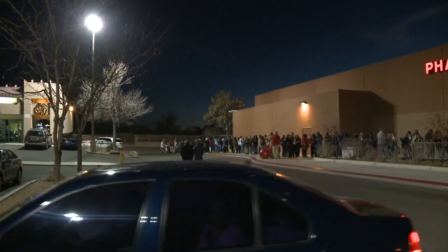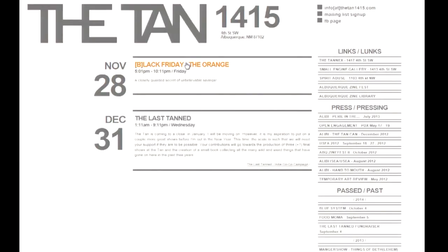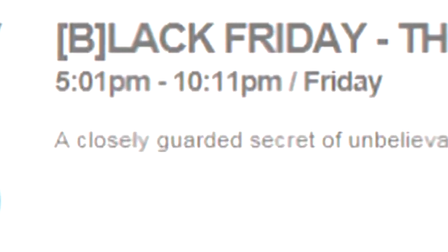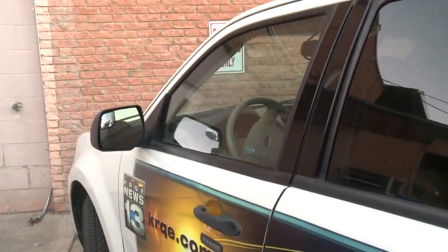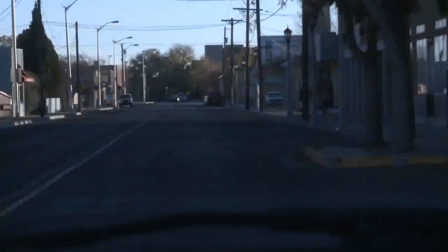But we were looking for a deal like no other. How about this? A closely guarded secret of unbelievable savings. So we hit the road and made our way to one of Albuquerque's newest Apple stores.